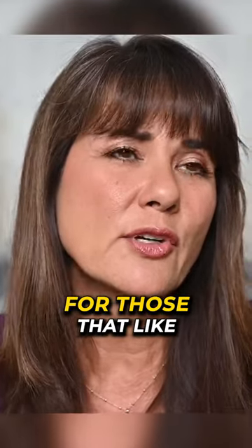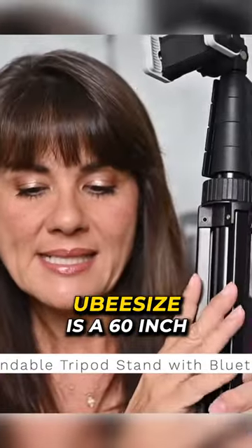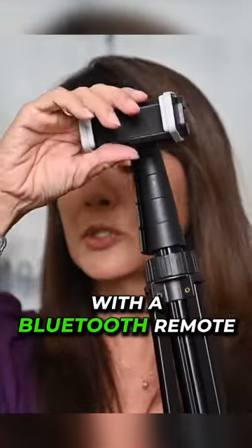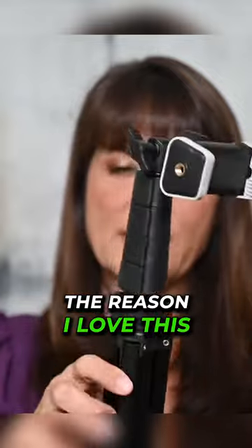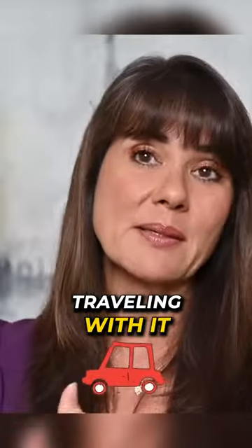The next thing is really more for those that like to make videos. I love this UB size — it's a 60-inch bendable tripod stand with a Bluetooth remote. The reason I love this is it's small enough to fit in a carry-on. It's just really handy and I love traveling with it.